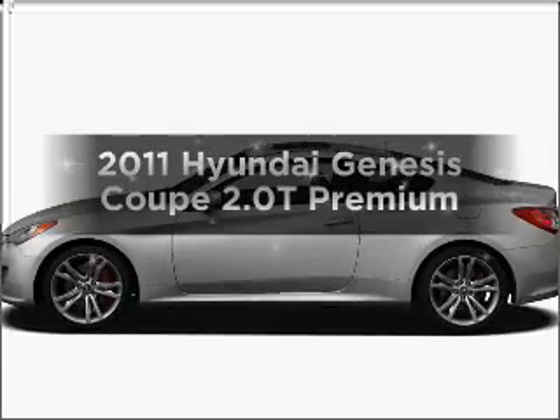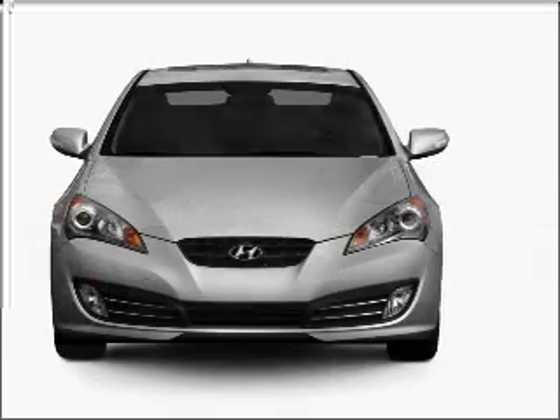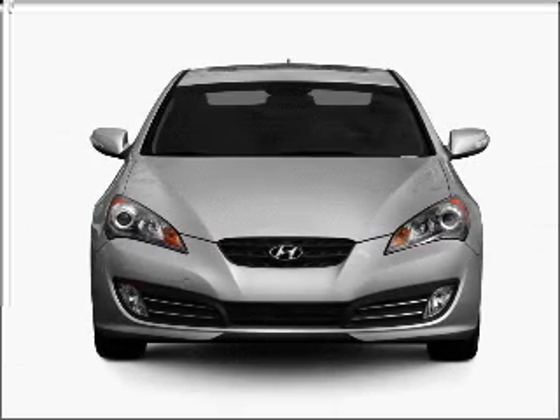Presenting the 2011 Hyundai Genesis Coupe. This is the set of wheels you've been looking for, with an efficient four-cylinder engine connected to a smooth shifting five-speed automatic transmission.